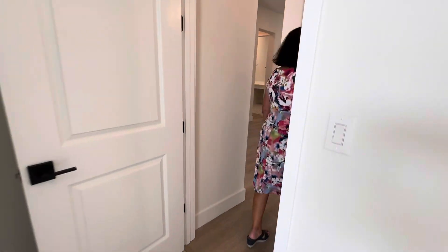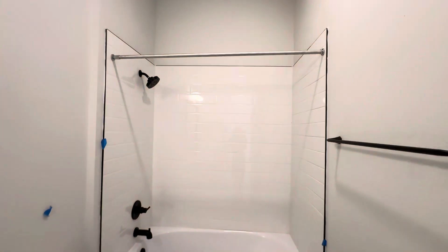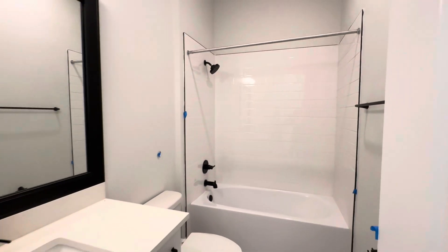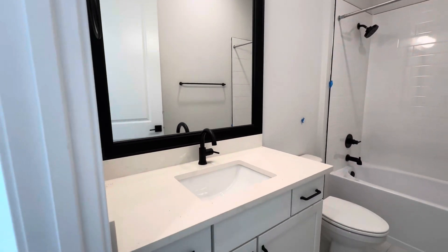There is a full bath between the bedrooms. Beautiful mirror. I love the way they set this one up, and I love the fixtures that they use to really make everything pop.